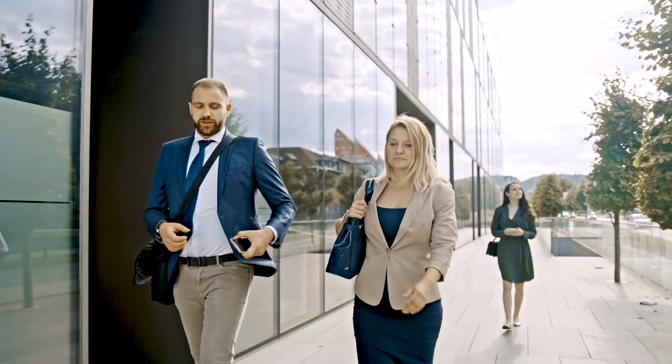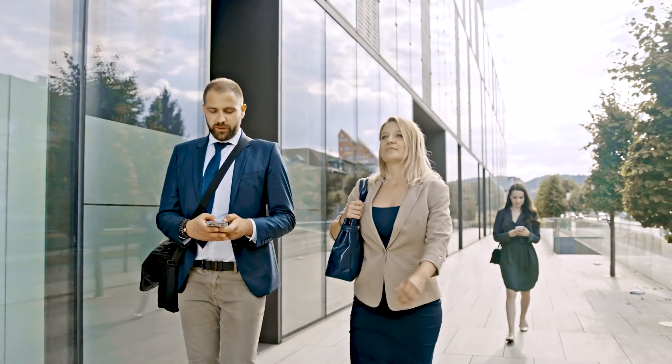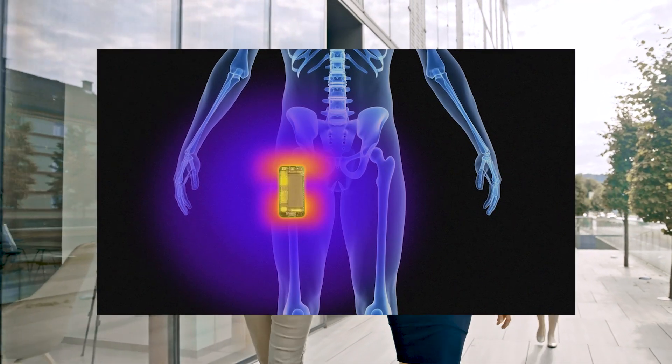Right now we actually only offer a men's and boys' line of underwear. We think this is the most pressing need of the market, given the location of where most men and boys store their phone — in their front pocket, next to a very sensitive area.